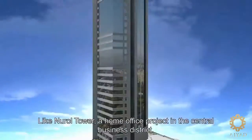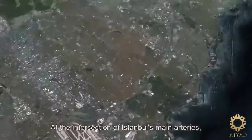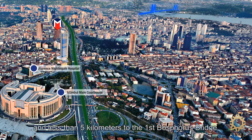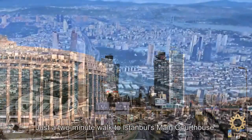Like Nurul Tower, a home office project in the central business district. At the intersection of Istanbul's main arteries, close to the metro and mass transit, overlooking a section of the E5 expressway traveled by more than 2 million vehicles per day, and less than 5 kilometers to the first Bosphorus bridge. Just a two-minute walk to Istanbul's main courthouse.